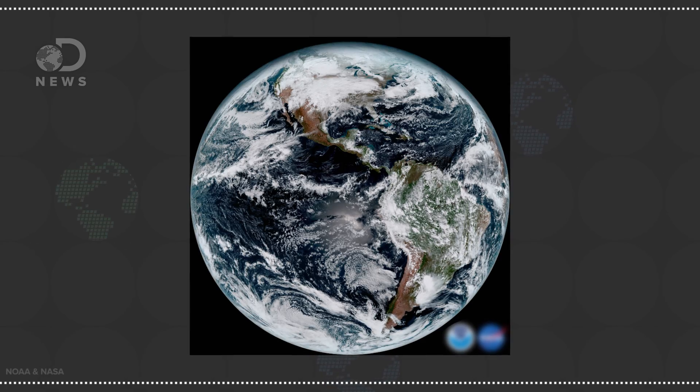The Advanced Baseline Imager instrument, a specialized camera onboard GOES-16, captured this picture of the Americas and the surrounding oceans.